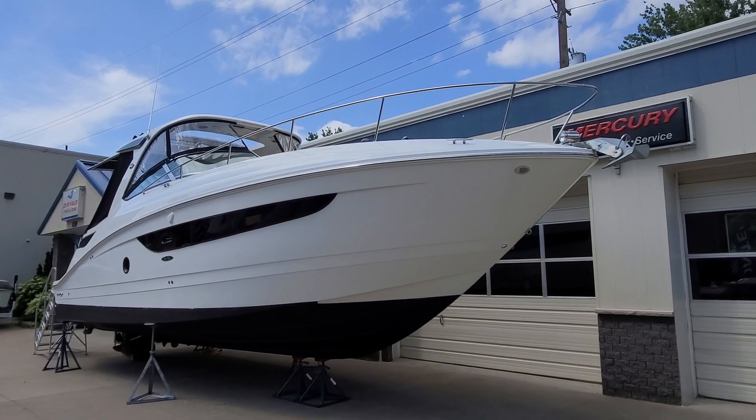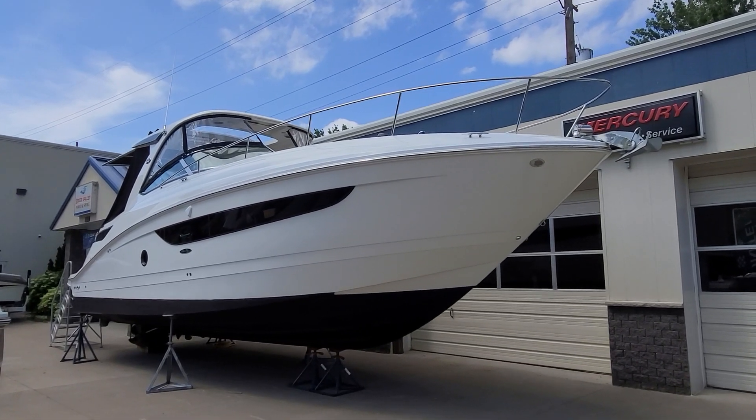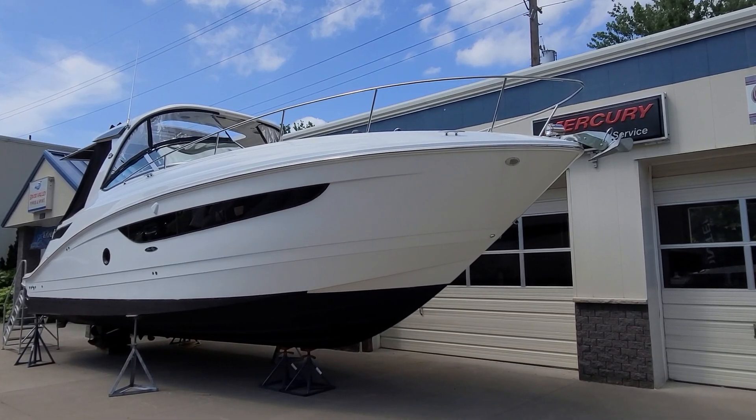Hi, Zach Pater here at River Valley Marine in Red Wing, Minnesota. Wanted to take you through a beautiful, fresh trade-in. This here is a 2017 Sea Ray 350 Sun Dancer — a very, very nice boat.